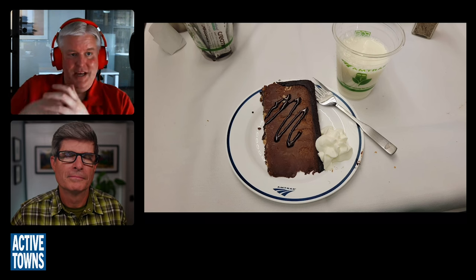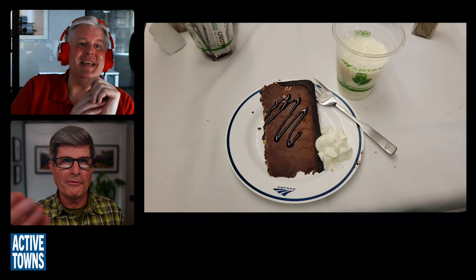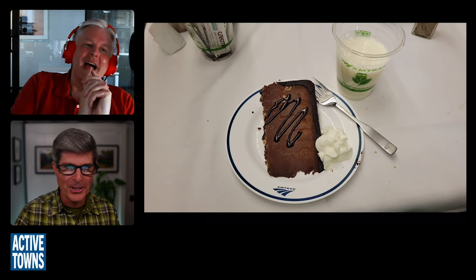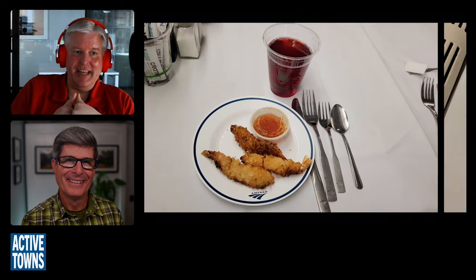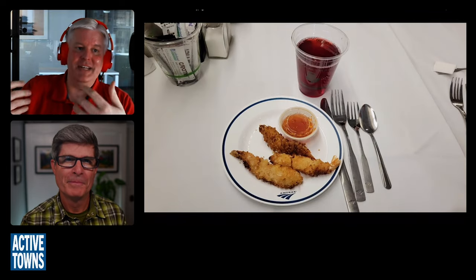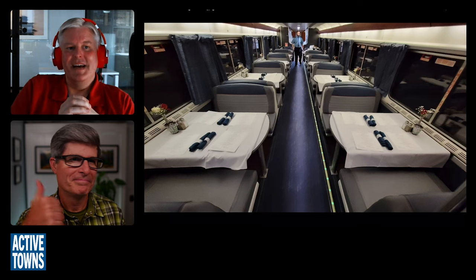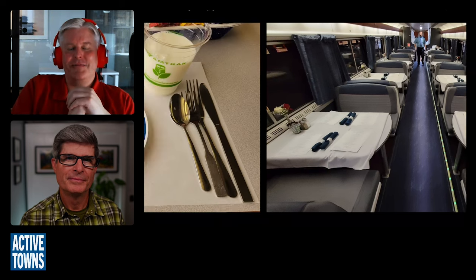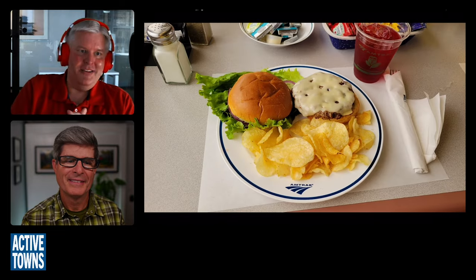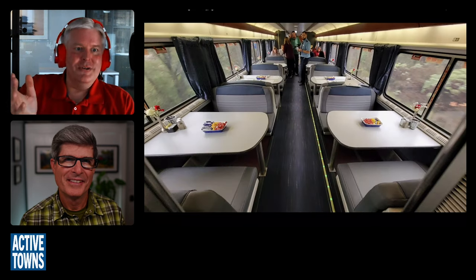One of the things not always well advertised by Amtrak is that if you're traveling on a long-distance train and you have a room — any of the rooms — all of your meals in the dining car are included in the price of your ticket. That's one of the things you factor into the somewhat high cost of room accommodations. You're going to eat on the train anyway, and you might as well get the good food and service in the dining car with great views. Having your steak while watching the world go by is quite an experience.